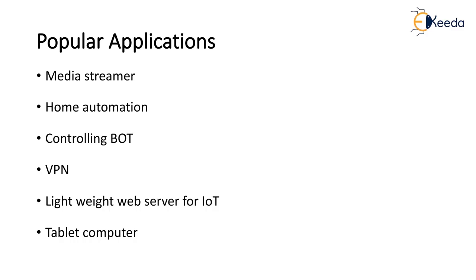Popular applications of Raspberry Pi include: media streaming for digital video and audio processing; home automation for controlling various home appliances; controlling robots; virtual private network; lightweight web server for IoT; and use as a tablet computer. In summary, we have covered what is Raspberry Pi with its features, specifications, and basic architecture, the Raspberry Pi board and its components and peripherals, the Raspberry Pi 3 Model B GPIO headers, Linux OS options with screenshots, frequently used commands, basic setup, and popular applications.